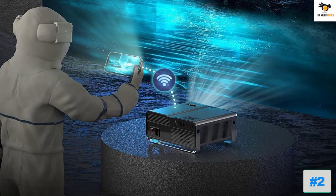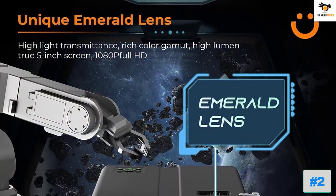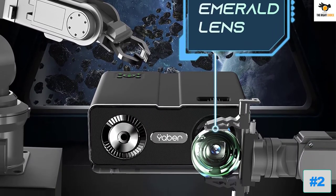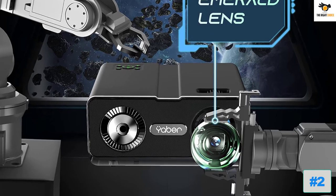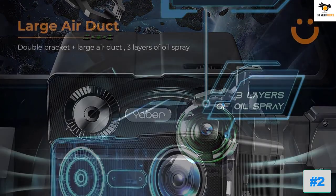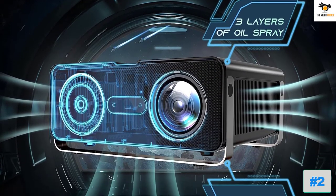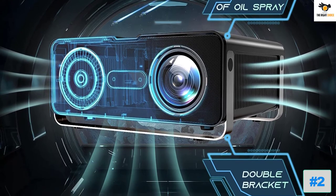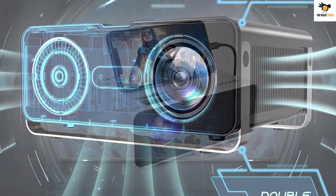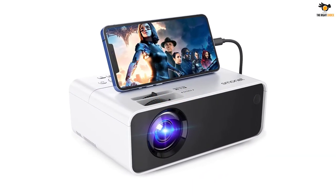The Yaber V10 has FHD 1080p resolution support and reaches up to 350 inches projection size, thanks to various projection modes and adjustability. Its basic smart engine minimizes light loss to ensure nearly 25% brighter projection quality compared to other standard options, while also delivering high-quality video and sound with full color gamut coverage and stereo effects.